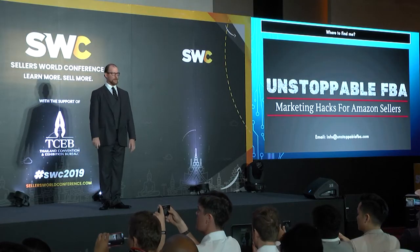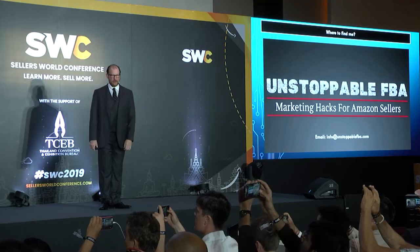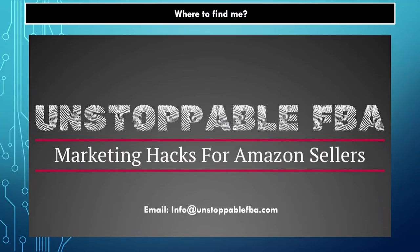If you want more from me, I have a Facebook group called Unstoppable FBA, and that is my email. There are three questions at the front of the Facebook group — say that you saw me at the Seller World Conference. That's how you get a hold of me. Email me, join the group, ask questions. I'll be happy to help you with any of the things I talked about. I'm pretty transparent and pretty open about all of it and the process.